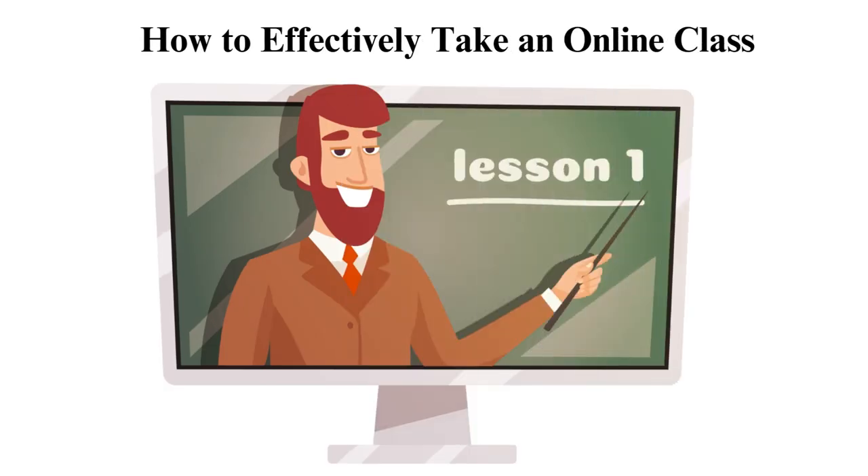How to effectively take an online class. Learning online is easy — it gives you more freedom and flexibility unlike physical classes. However, most people who have undergone the online studying process will tell you it has its unique challenges.